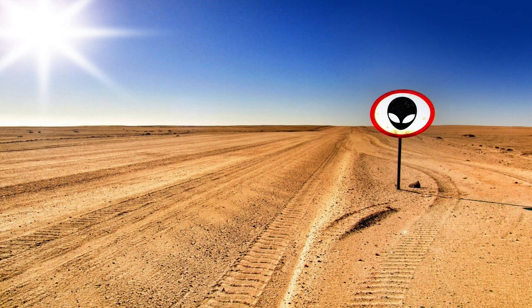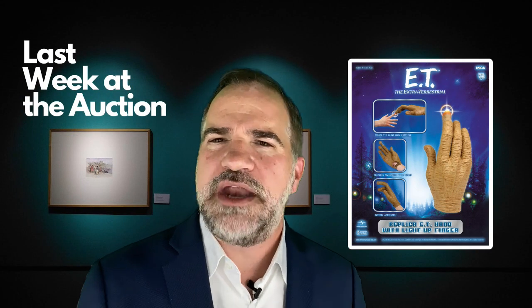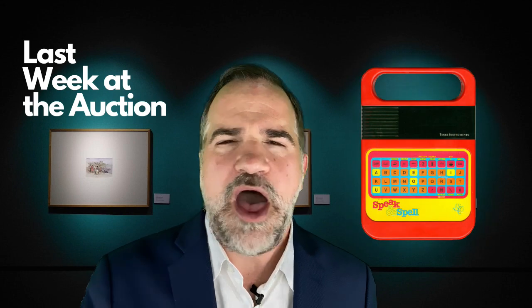That's why I want to do the auction at Area 51 — do you have any idea what the commission would be on selling alien body parts, implants, or ET's Speak & Spell? I'm on it.